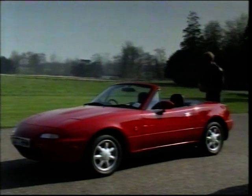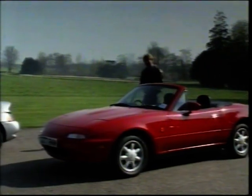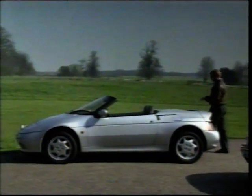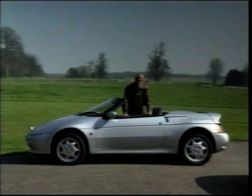I drove this car in California last year for Top Gear. It will undoubtedly sell like hotcakes. But in attacking the same market, Lotus were concerned not so much to revive an old car as to design a completely new one, which is why their new Elan looks so completely different. Chris Goffey has been putting it to the test.